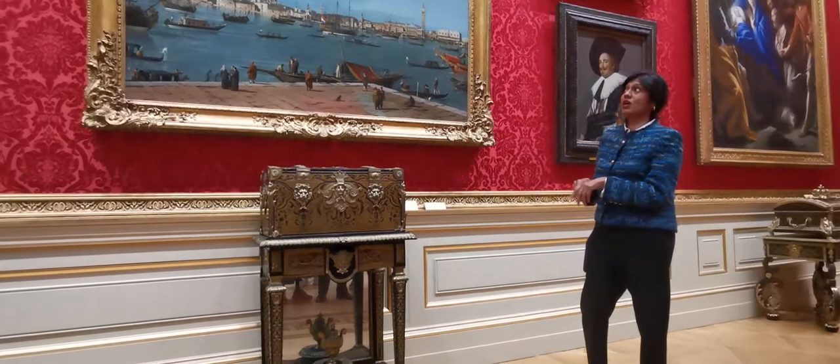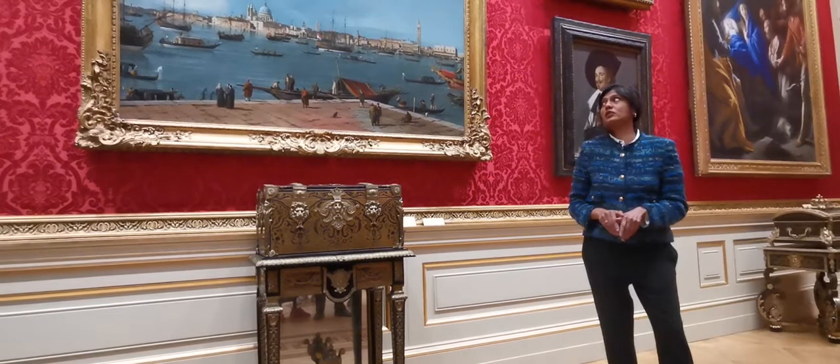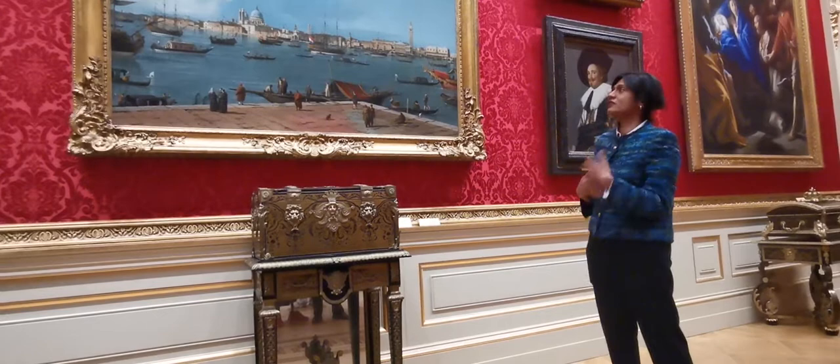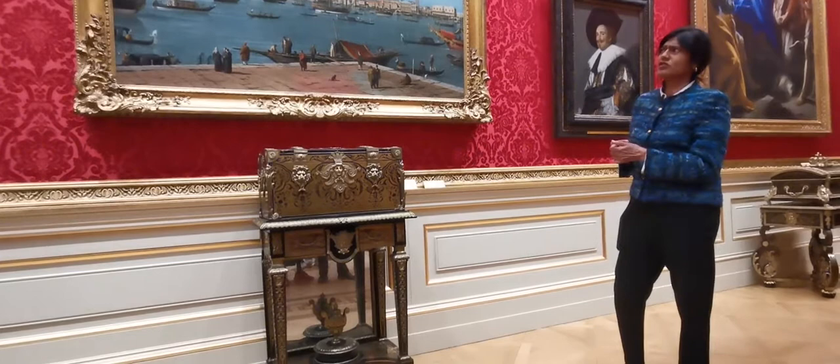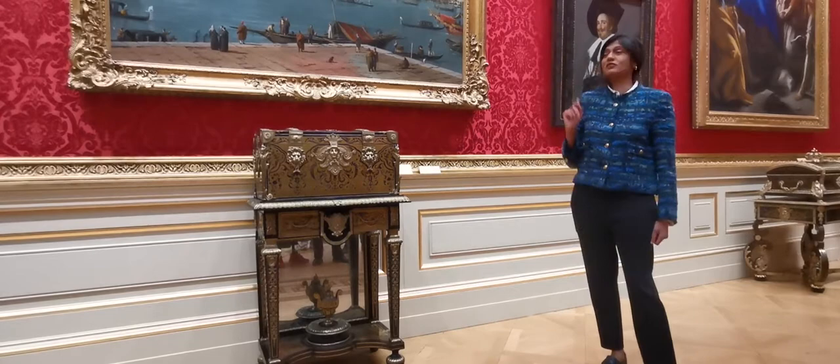Canaletto's idealised big views of Venice, albeit formulaic, were hugely popular in the 18th century. Anyone who had money wanted a Canaletto. This particular painting is no exception — it gives you a sense of comfort, because Venice hasn't really changed; it's such an old city, almost preserved in aspic. But the positioning of those buildings is not totally accurate — though we can forgive him because it's a beautiful painting.